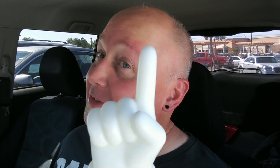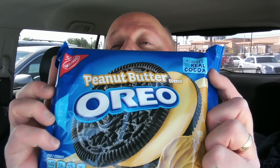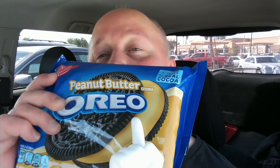I'm out running errands, just between here and there and everywhere in between. So anyways, I'm in the car — food review time! What I have here for us today is peanut butter Oreos. Peanut butter Oreo time.